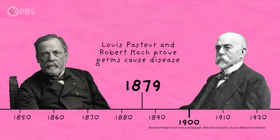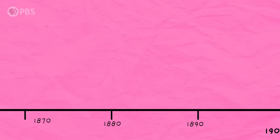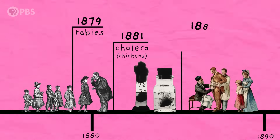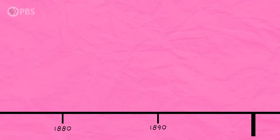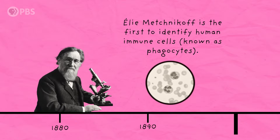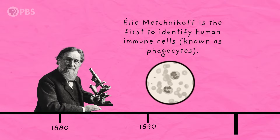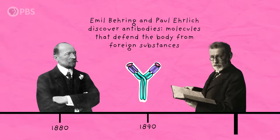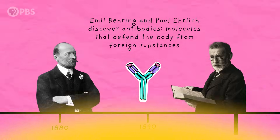This cemented germ theory in the history of medicine and kicked off an era of vaccine development where Pasteur went on to develop vaccines for rabies, cholera in chickens, and anthrax. Then in the 1880s and 1890s, Ilya Metchnikov was the first to discover specific immune cells in the human body that defend against microorganisms. And Emile Bering and Paul Ehrlich discovered antibodies — molecules produced by those immune cells that identify and defend against foreign substances. These discoveries mark the dawn of the modern era of understanding of our immune systems.